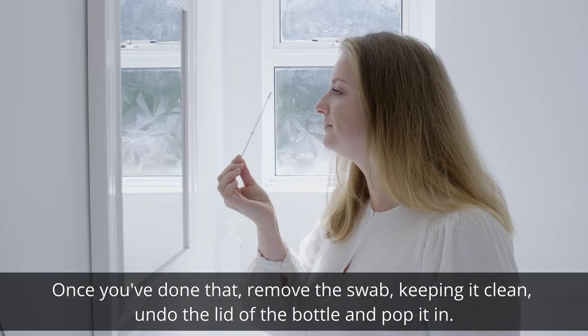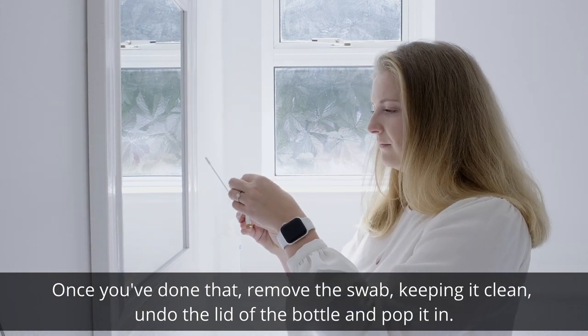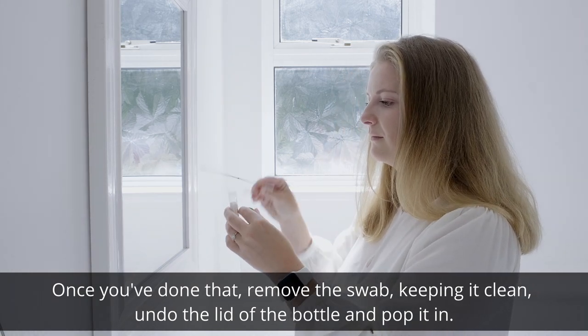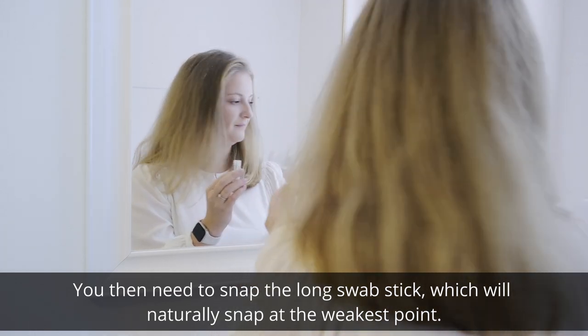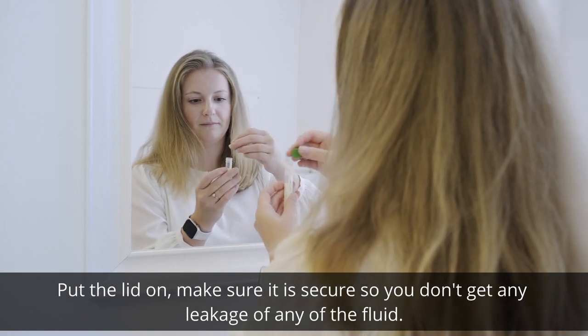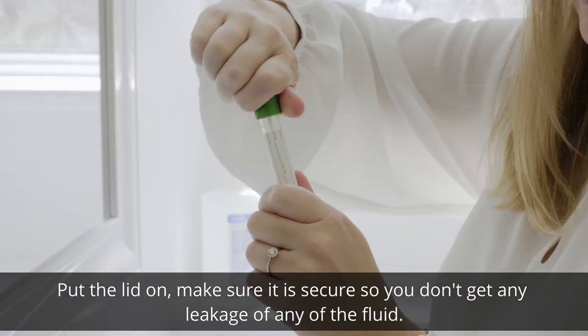Once you have done that, remove the swab, keeping it clean. Undo the lid of the bottle and pop it in. You then need to snap the long swab stick, which will naturally snap at the weakest point. Put the lid on and make sure it is secure so you don't get any leakage of any of the fluid.